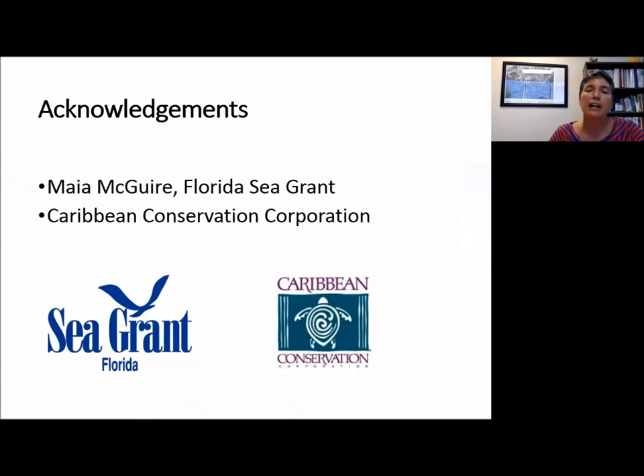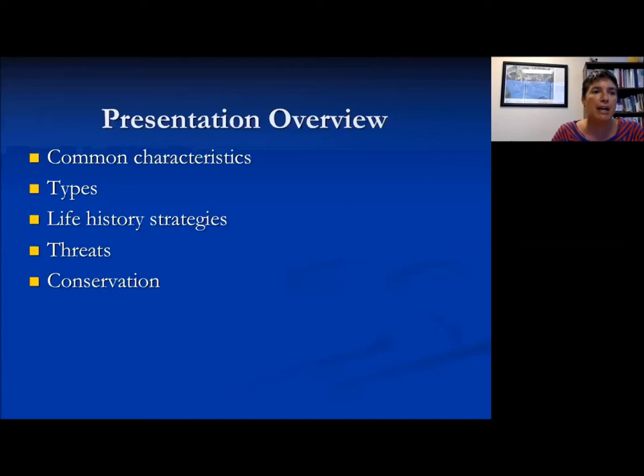I do want to acknowledge that parts of this presentation were taken from a presentation by my colleague Maya McGuire, another Florida Sea Grant agent, as well as from the Caribbean Conservation Corps. They have a lot of resources online for teachers and other natural resource educators that you might want to access. Maya McGuire and colleagues have also recently developed a sea turtle curriculum that could be utilized in the classroom, and we can get those links out to you all later.